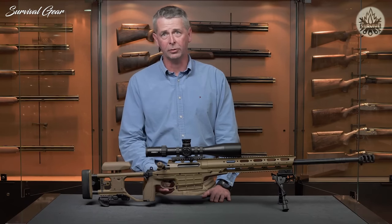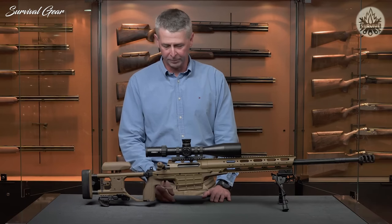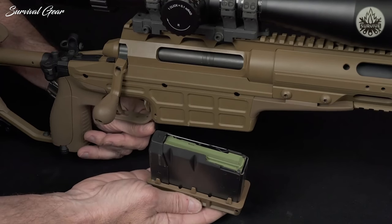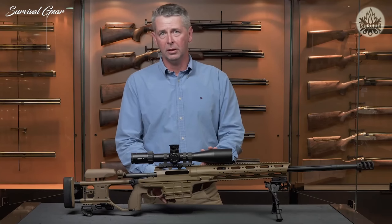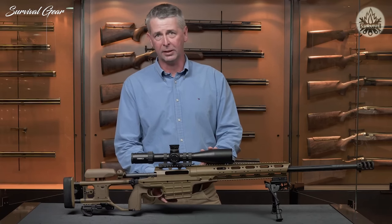The trigger on the TRG is fully adjustable between 1.2 and 2.2 kilograms, and is easily removed using the Sako T-handle Torx wrench. The magazine is the same external dimensions for all three calibers, with just a block in the back. With 300 Win Mag and 308, the 308 accepts 10 shells, the 300 Win Mag accepts seven, and the 338 Lapua accepts eight.